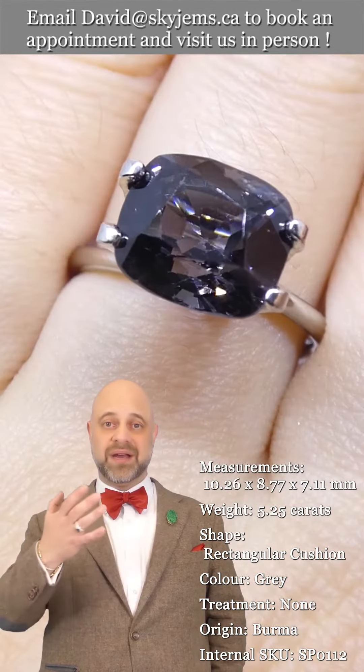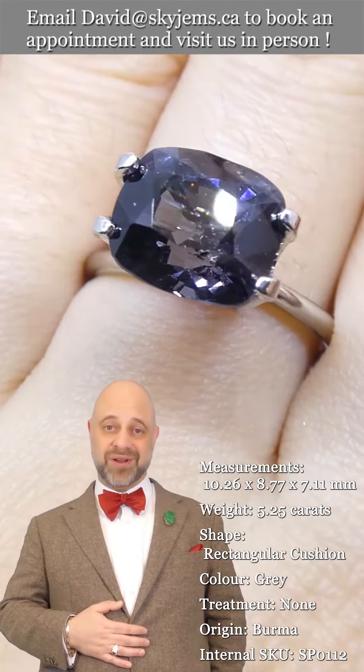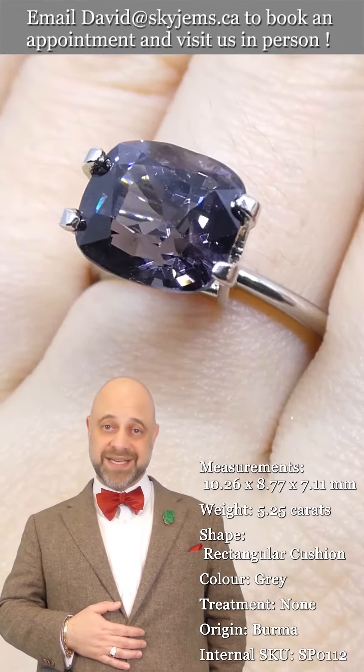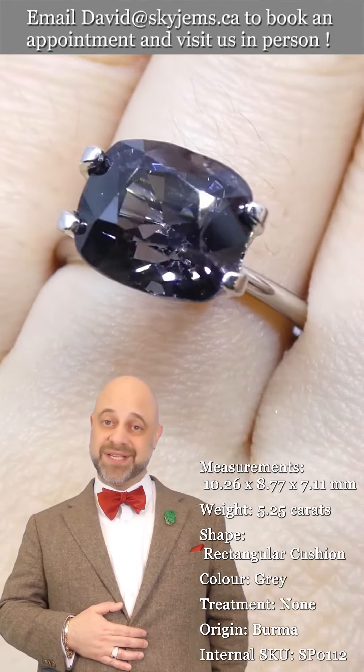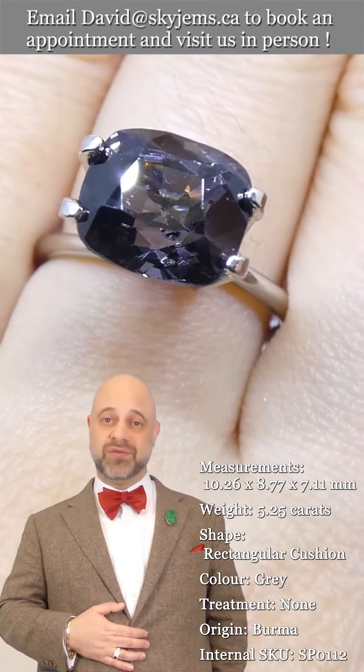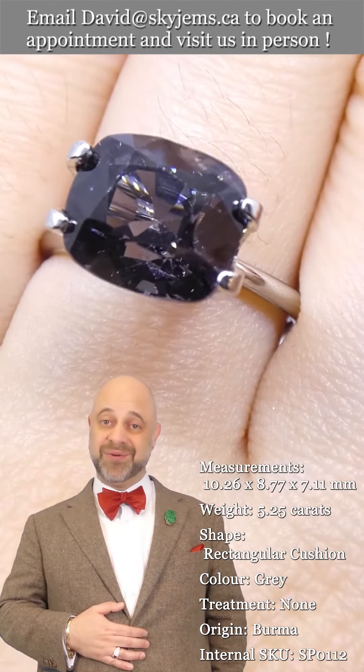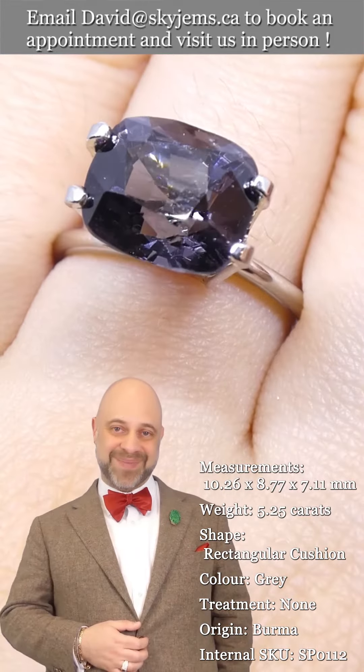I'd also like to say a big thank you to all of you for watching. I hope you have a magnificent day, and please continue to tell your friends about SkyGems.ca so we can continue to bring beautiful gems and magnificent jewelry to wonderful people like you all around the world. Bye for now.